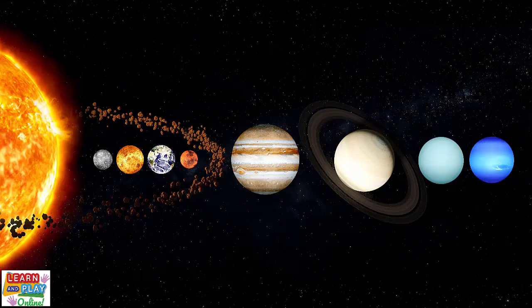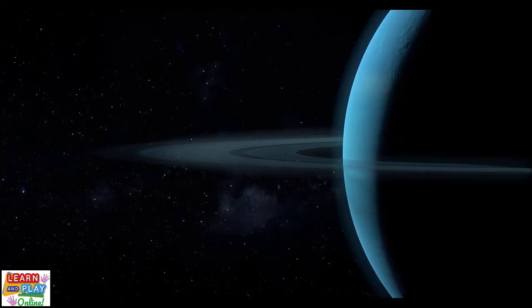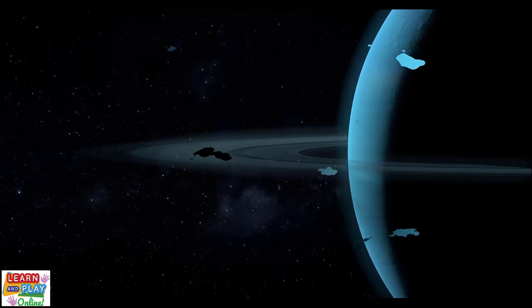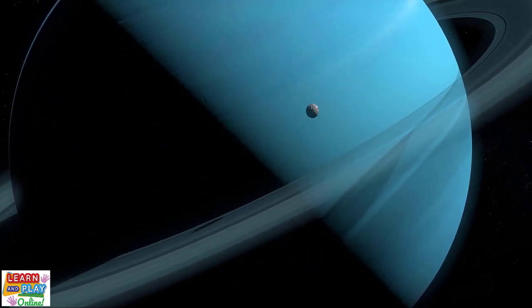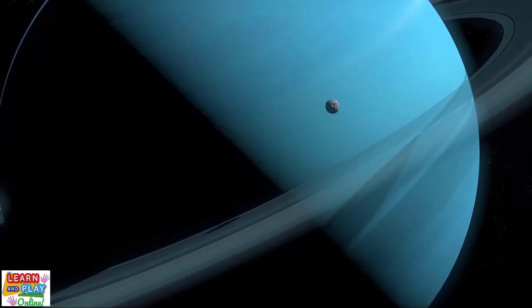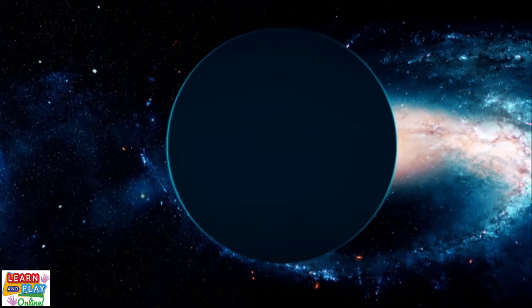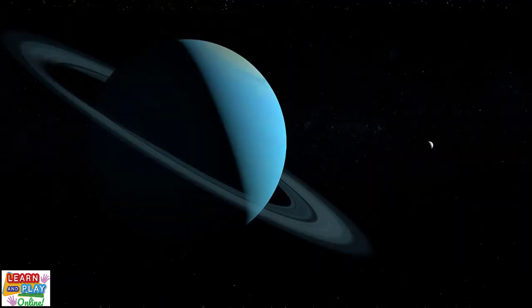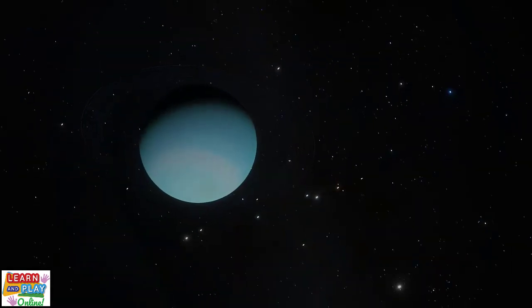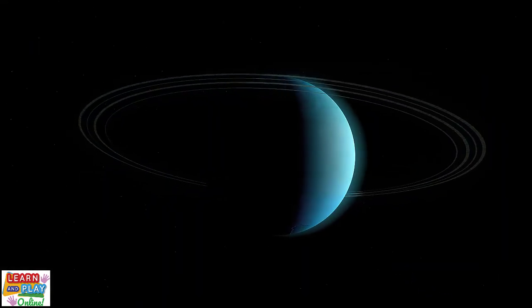Next comes the seventh planet from the sun, which is Uranus. It is the third largest planet in the solar system and is surrounded by 13 faint rings. Just like Venus, Uranus rotates in the opposite direction to other planets. However, it is even more different to other planets because it is so tilted that it also rotates on its side. Its temperature is the complete opposite to Venus though, because it is the coldest planet in the solar system. It is known as an ice giant because it is mainly made up of water, methane and ammonia ice. The methane is what gives it its blue color. Uranus has 27 known moons. One day on Uranus is around 17 hours long, and it takes 84 years to travel around the sun.